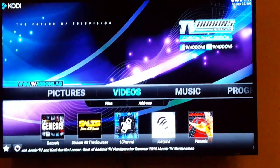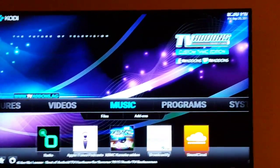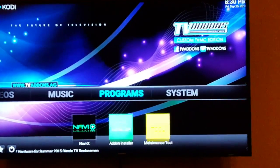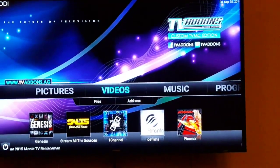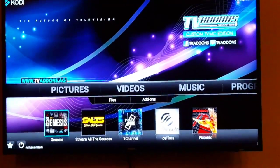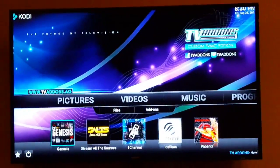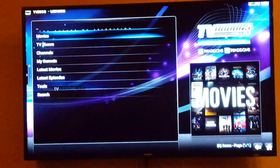Kodi's got a place for pictures, videos, and music — you can stream music. You can even put old-school NES games on here if you really want to. But I mainly use mine for videos. I'm trying to get the wife to cut the cable and I think this is a pretty good alternative. Kodi's got this add-on called Genesis that I like a lot.